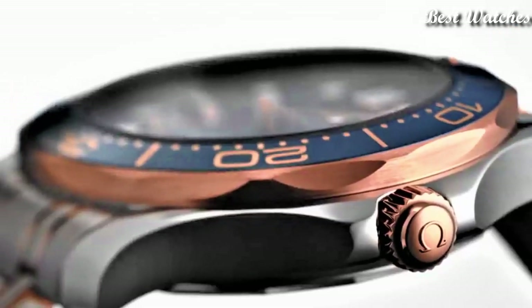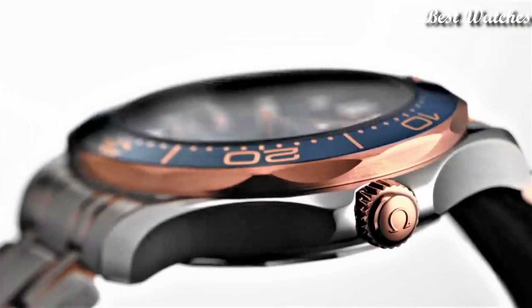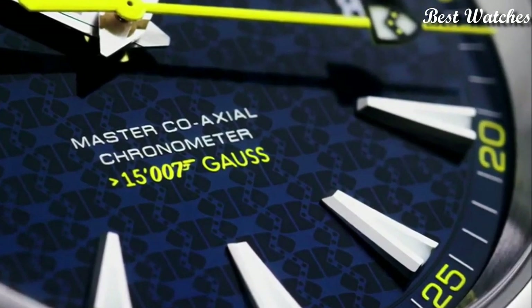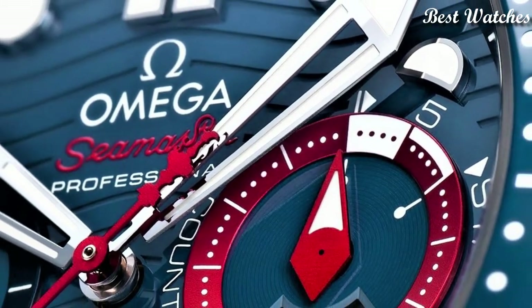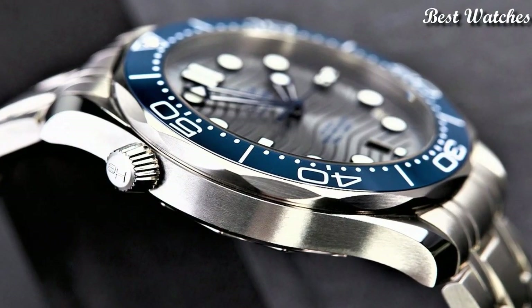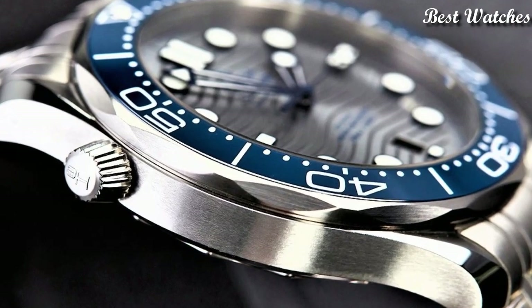Hello everyone, today I am going to show you the best Omega watches for men of 2023 based on specifications. Please like, comment and subscribe to my channel for more videos and press the bell icon button for new video notifications.